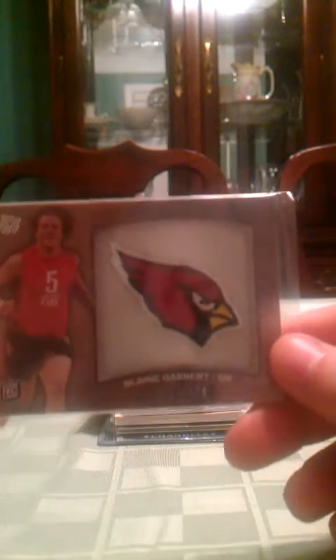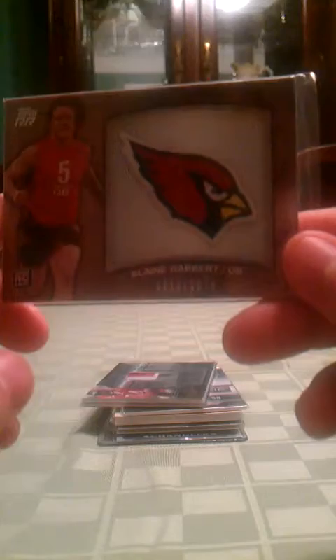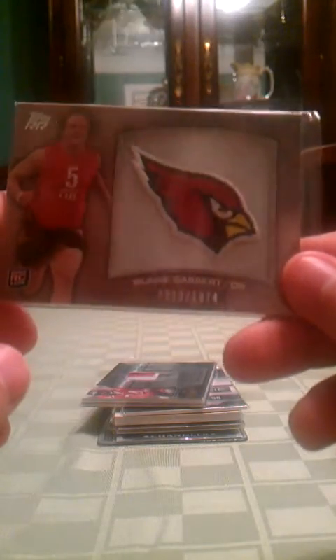Game Breakers Kenny Britt jersey, numbered 29 out of 250. Brandon Lloyd dual swatch jersey, Game Breakers, numbered 87 of 100. Next, the patch of Blaine Gabbert, numbered 13 of 1074.